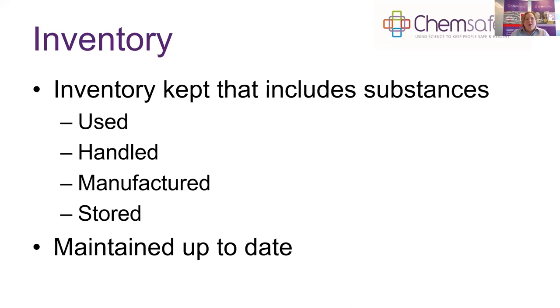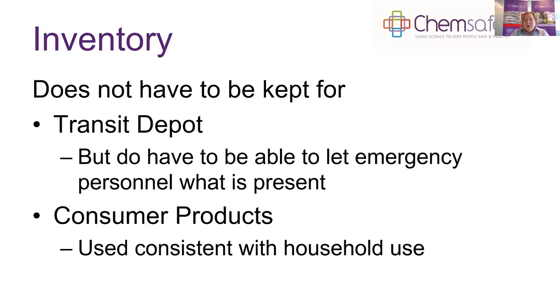The inventory does not need to be kept if you have a transit depot, but you do need to have a record of what substances are present so that when emergency personnel arrive you can tell them what is present — more akin to a manifest. You also don't need to record consumer products used in quantities and a manner consistent with household use, such as cleaning products you'd buy at a supermarket.